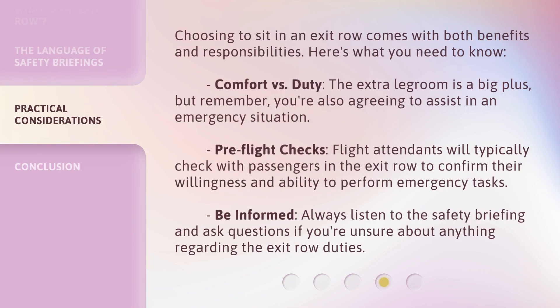Choosing to sit in an exit row comes with both benefits and responsibilities. Here's what you need to know. Comfort versus duty: the extra legroom is a big plus, but remember, you're also agreeing to assist in an emergency situation. Pre-flight checks: flight attendants will typically check with passengers in the exit row to confirm their willingness and ability to perform emergency tasks. Be informed: always listen to the safety briefing and ask questions if you're unsure about anything regarding the exit row duties.